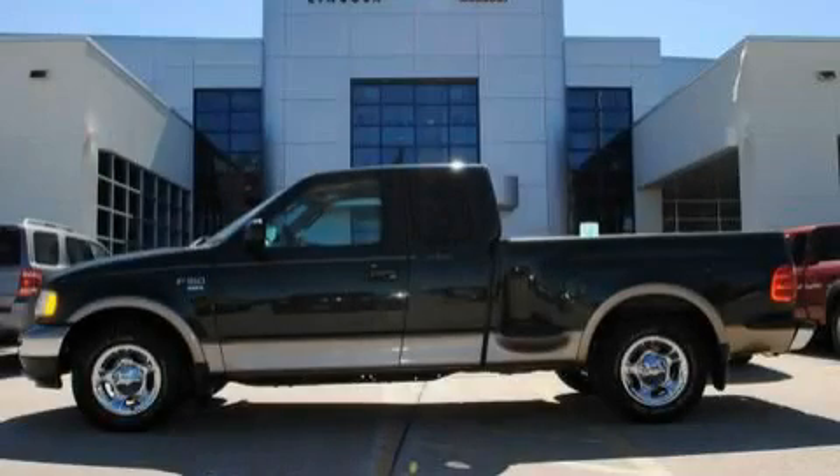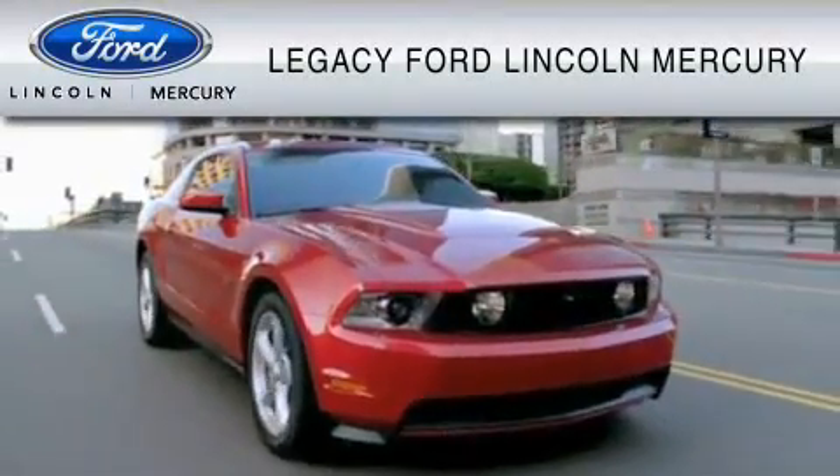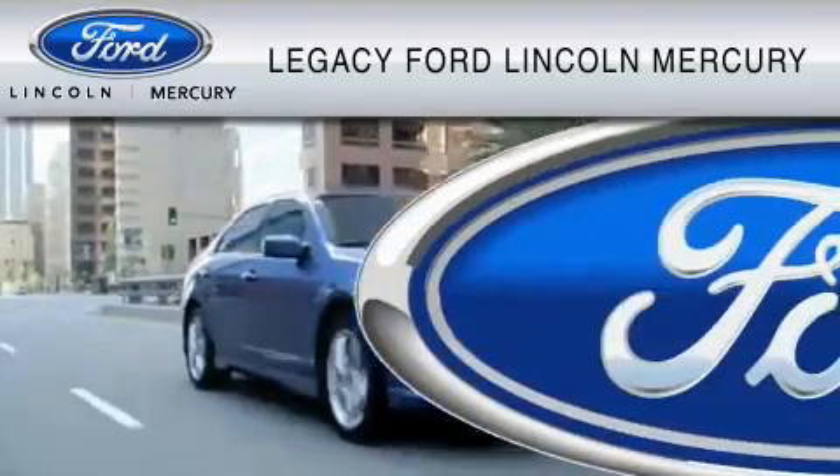Stop by today and test drive this truck for yourself. Legacy Ford Lincoln Mercury is dedicated to do everything possible to ensure that the experience you have selecting your vehicle is as pleasant as possible.